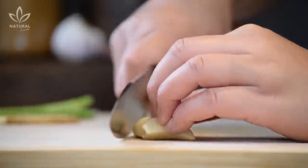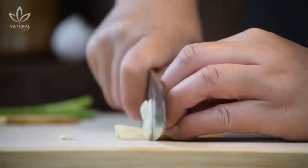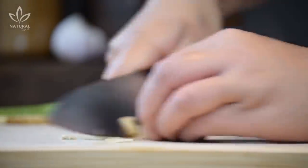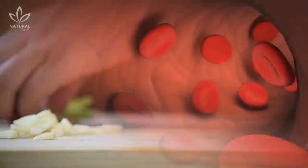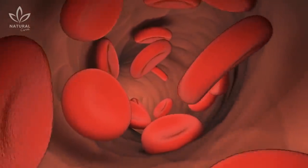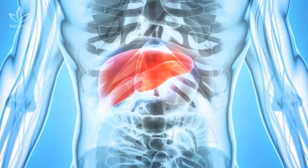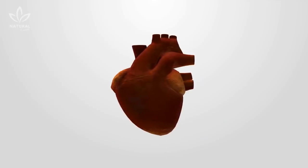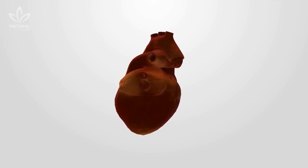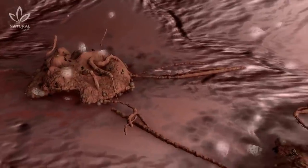Garlic is both a very popular seasoning and a powerful antibiotic. It contains numerous medicinal properties, especially due to its active compounds. It can lower our blood pressure, decrease bad cholesterol levels, promote vein dilation, and activate the functions of our liver. Eating garlic has also been tied to the prevention of heart diseases, the flu, colds, and even some types of cancer.